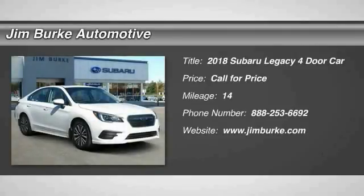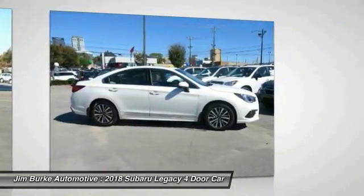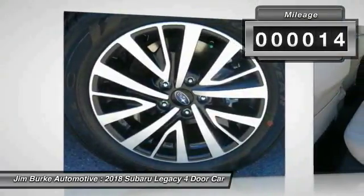Stop by and take a look at the 2018 Legacy. The Subaru Legacy offers a roomy interior and a dynamic drive you feel every second you're in the driver's seat. It's a refreshing alternative to the alternatives. This vehicle has less than 100 miles.